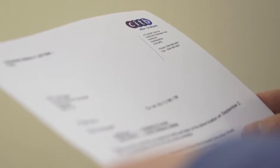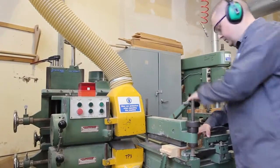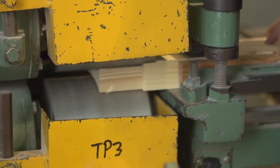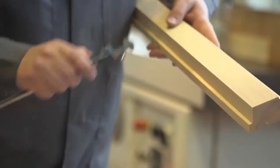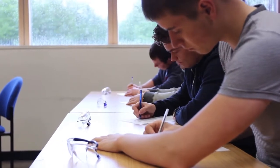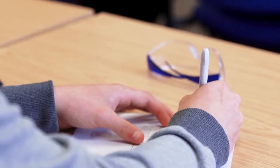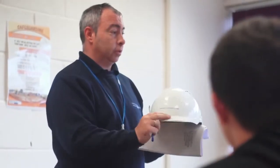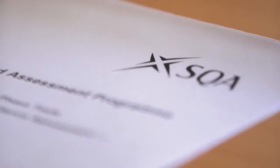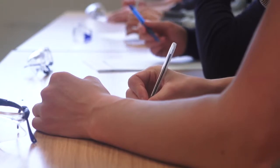You will sit your skills test within the last six months of your apprenticeship. There are test centers throughout the country, maybe even in your college, and both you and your employer will get plenty of notice of where and when your test will take place. At college you're assessed all the time on what you've learned, and the skills test is just another assessment of your knowledge and hand skills. The only difference is that this test has been designed by CITB, SBATC, and employers.